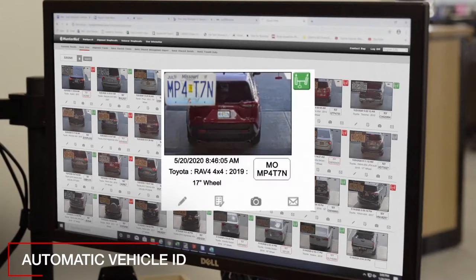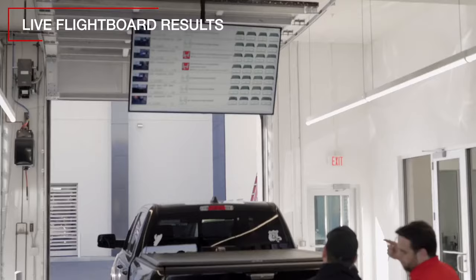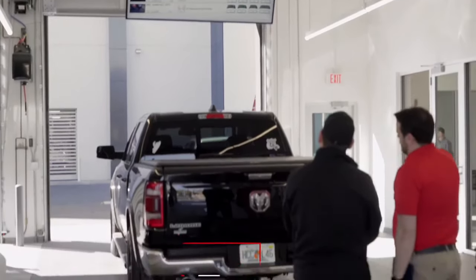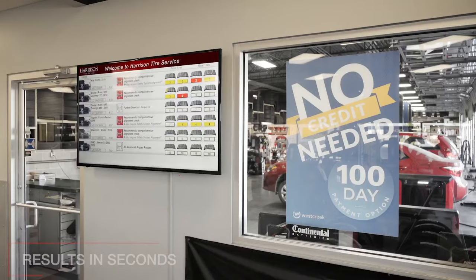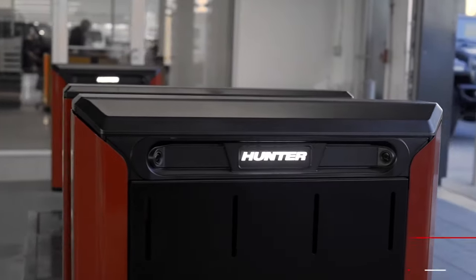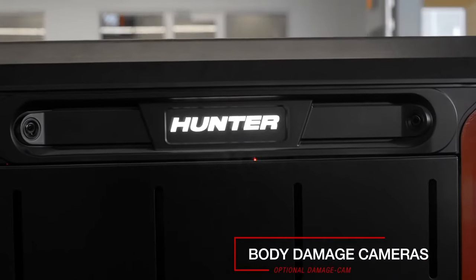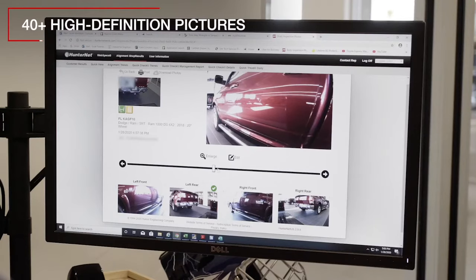Automatic vehicle identification and specification retrieval. Live flight board results that can be discussed directly with the customer, computed and displayed in seconds — clear and unambiguous.